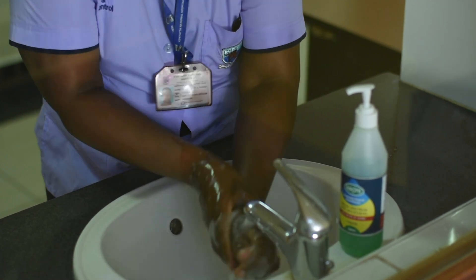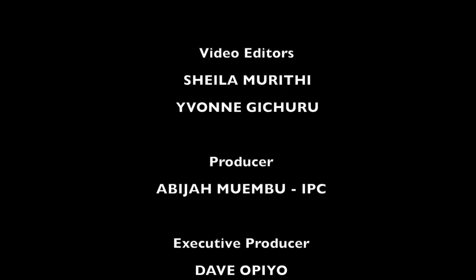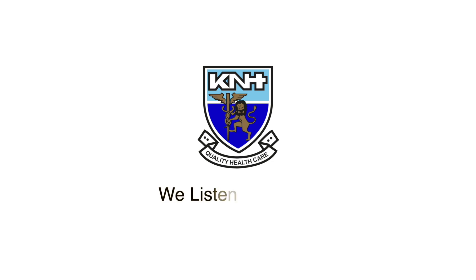Whenever you plan to perform hand hygiene, you should not have ornaments on, to ensure that the hand hygiene is effective. IPC therefore calls upon all of you to ensure that we keep this pandemic at bay by adhering to IPC standard precautions and wearing appropriate PPEs. Thank you.